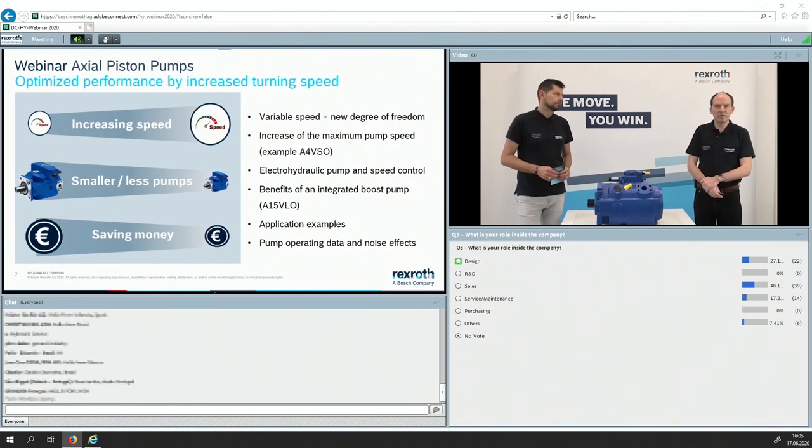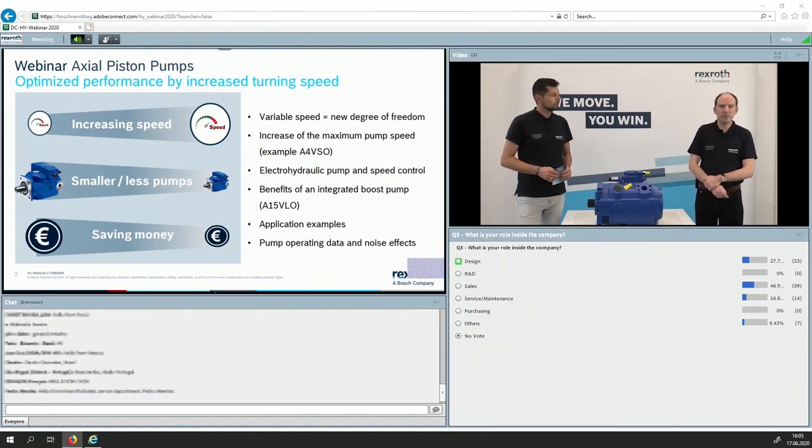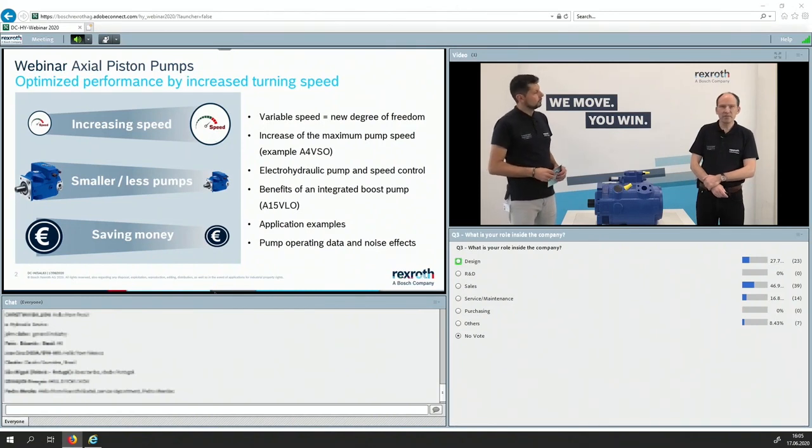So what will we see today? We will see how to increase the speed, taking as an example the relatively well-known A4VSO. We will have a short look at the electro-hydraulic pump and speed control. We will also see the benefits of an integrated boost pump, the A15VLO. And not to miss, we will have some application examples and an important discussion on noise effects on operating data.